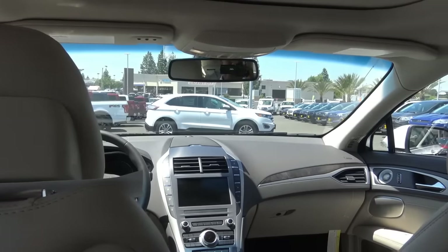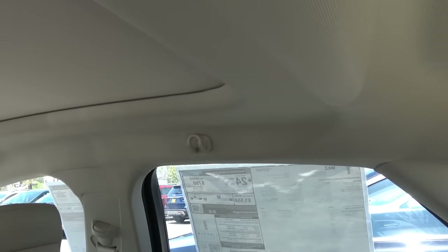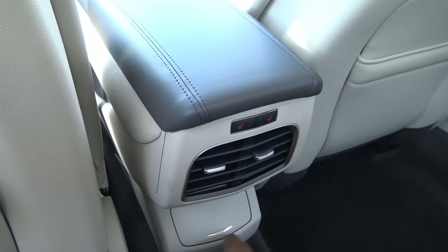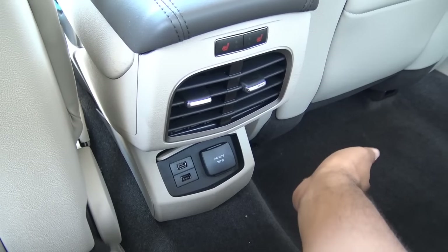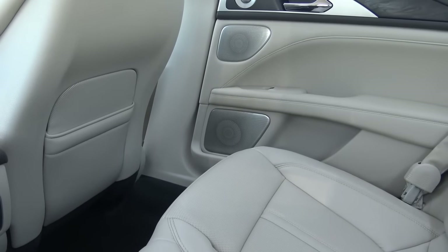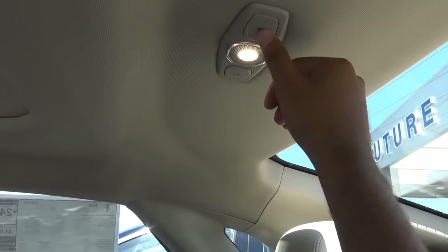Rear seat space has never really been a strength for the MKZ — it's a little tight back here, especially on headroom. If you're looking for the most space out of the front-wheel drive midsize luxury sedan class, go with the Lexus ES. There's a decent amount of legroom, but for taller adults it may be tight due to the limited headroom. You have dual map pockets, rear air vents, heated rear seats with two stages, two USB ports, a 110-volt power outlet, an armrest with cup holders, a little storage compartment, and a ski trunk pass-through. The headrests are adjustable, and you have LED map lights.